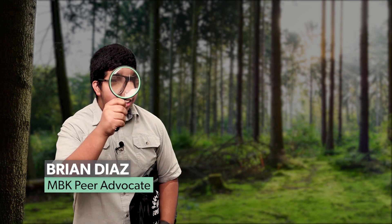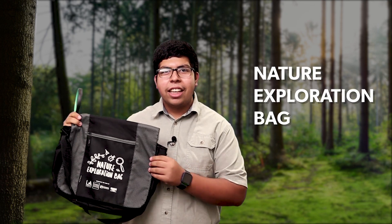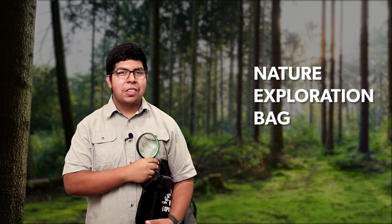Hello and welcome. My name is Brian Diaz, aka Active Nature Explorer, and I am a My Brother's Keeper peer advocate with LA County Library. Today I'd like to talk about LA County Library's new Nature Exploration Bags and how you can be a nature explorer in your own community.